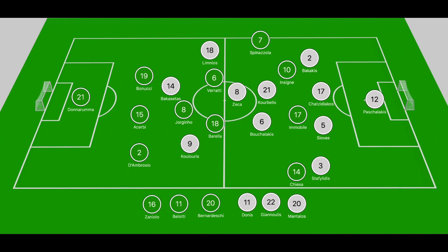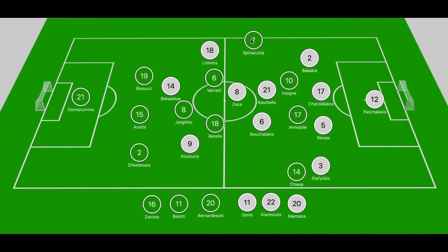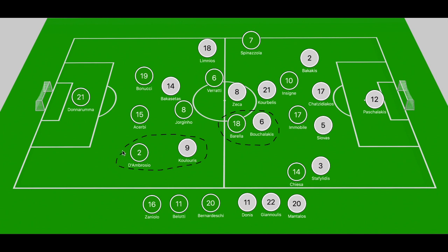Italy wasn't really troubled down the left-hand side. When Insigne did drift out to the left zone, Spinazzola would also align with the Italian back line, making it more of a flat narrow back four rather than having full-backs pushing forward. On the right, D'Ambrosio didn't push forward, and Chiesa often adopted a wide touchline role. They wanted Chiesa to go 1v1 with Stafelidis, but with D'Ambrosio not pushing forward and Barella marked out by Bouchelakis, Greece could cope easily.